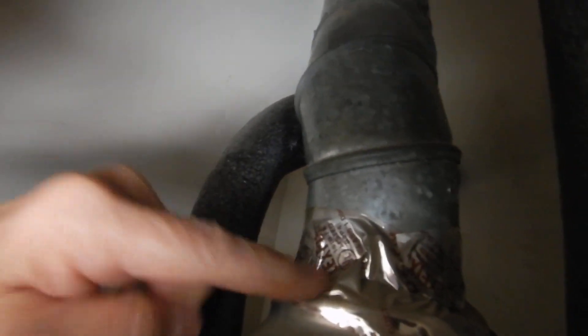Our vent pipe is not supposed to be sealed with tape — it's supposed to be sealed mechanically, it should clip together. You shouldn't have to put tape on that. Tape is a deficiency.